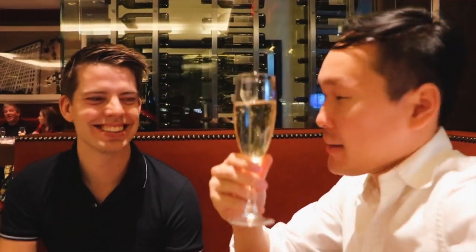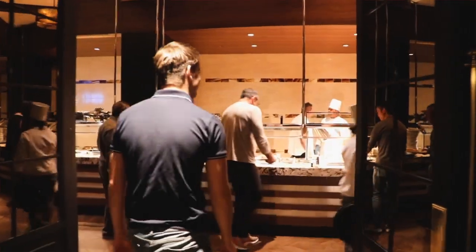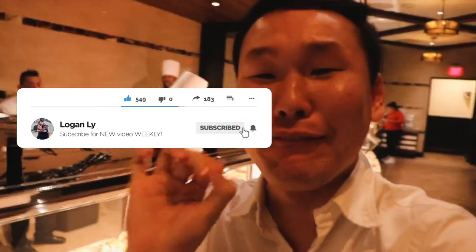To Las Vegas! Unlimited bottomless champagne brunch. Here we go! Alright, let me give you a tour of the Sterling Brunch here in Las Vegas. This right here is the pinnacle of everything I live for.